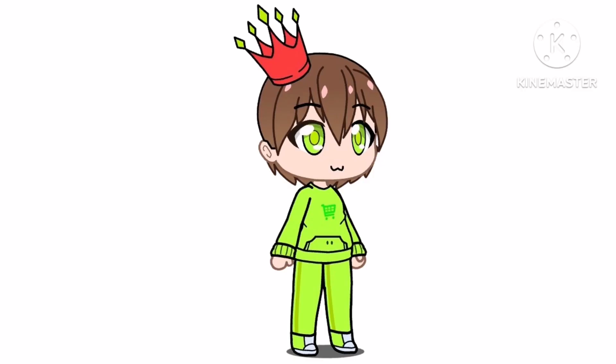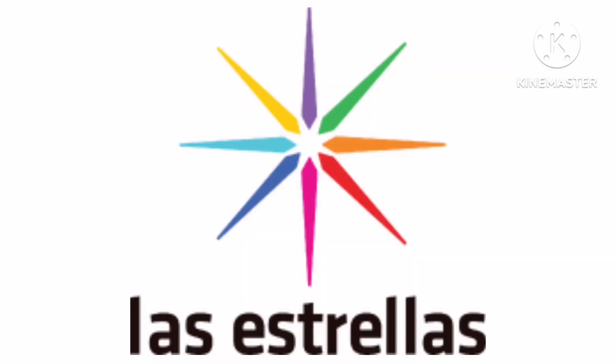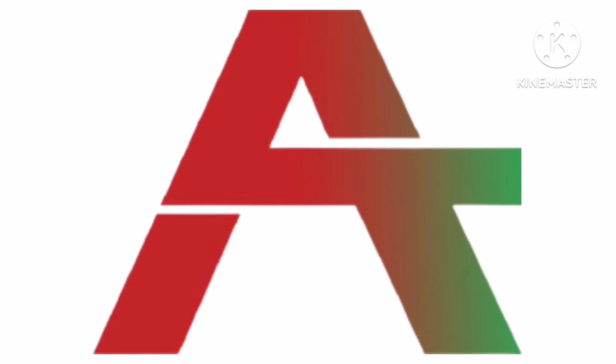Okay guys, this is it for today. Stay tuned for the 44th episode, which is going to be about 4O, Las Estrellas, Babazza TV, and Epswa TV. Bye.